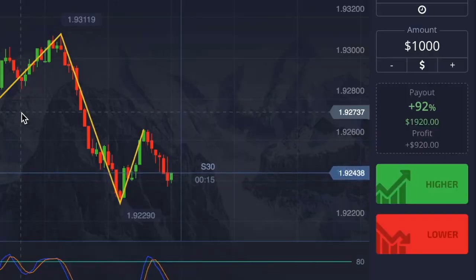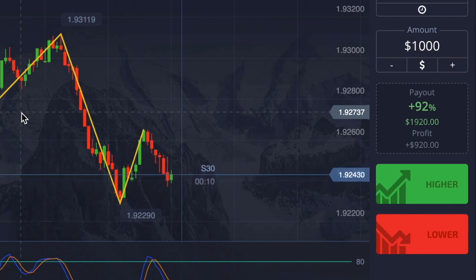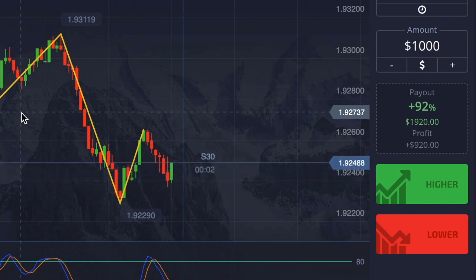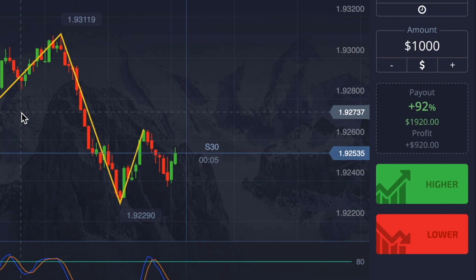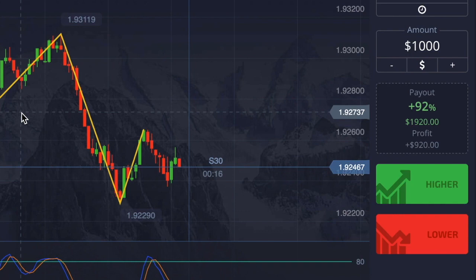If you'd like a little boost, carry on watching. I'm going to carry out a real life trade with a thousand dollars. You can trade as low as a dollar — with a dollar you'll get 92 cents, with a hundred dollars you'll make 92, and with a thousand dollars you'll make 920. This method gives me around 75 to 80 percent positive wins.